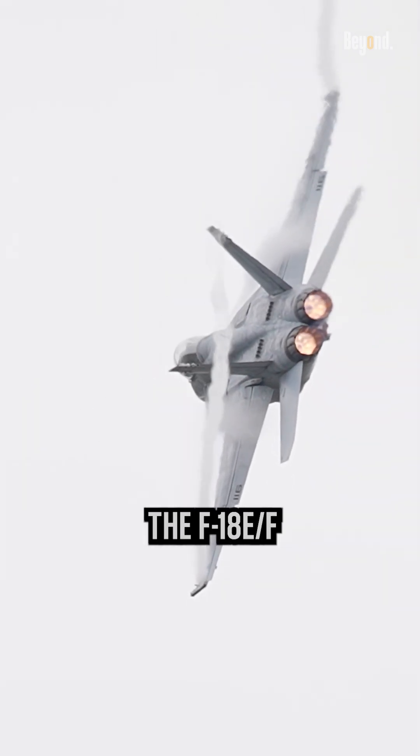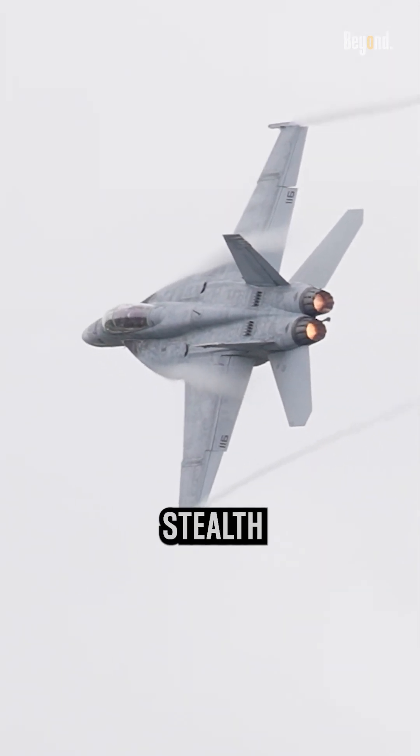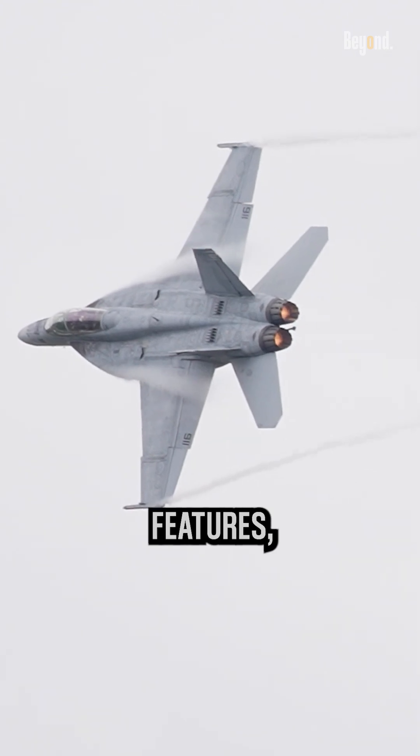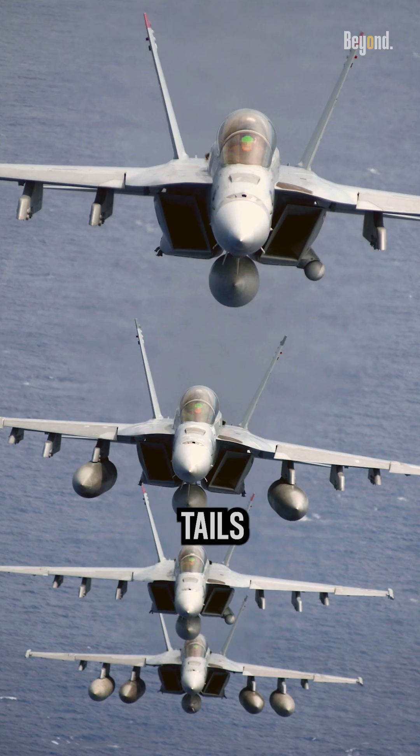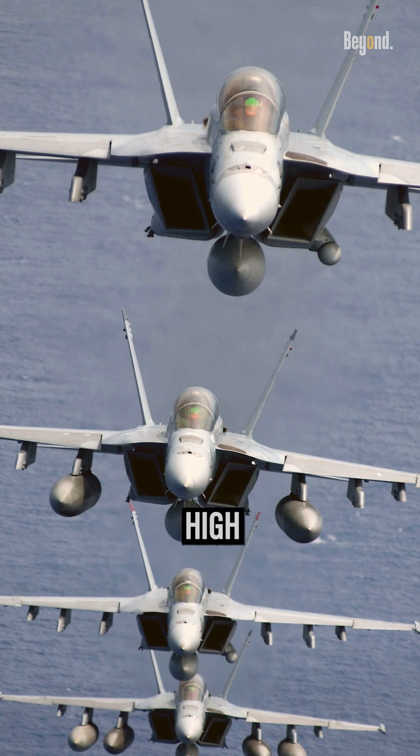Additionally, the F-18EF is built with a number of features that are designed to improve its maneuverability and stealth rather than its speed. These features, such as its twin tails and canted vertical stabilizers, would likely cause too much drag at high speeds.